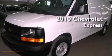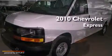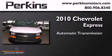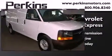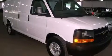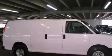This is a 2010 Chevrolet Express. This van has an automatic transmission and a V8. Its top features include air conditioning, a security system, and an anti-lock braking system.